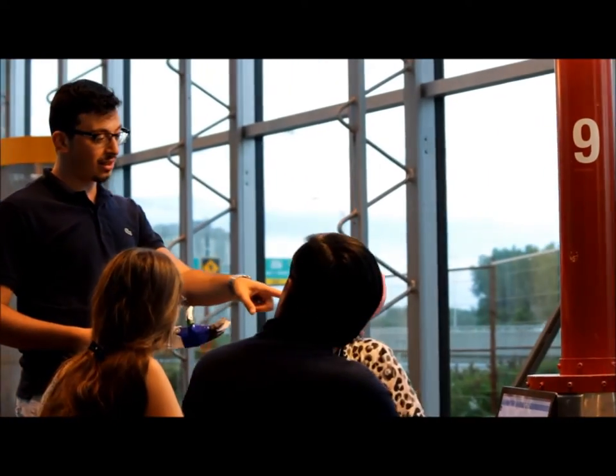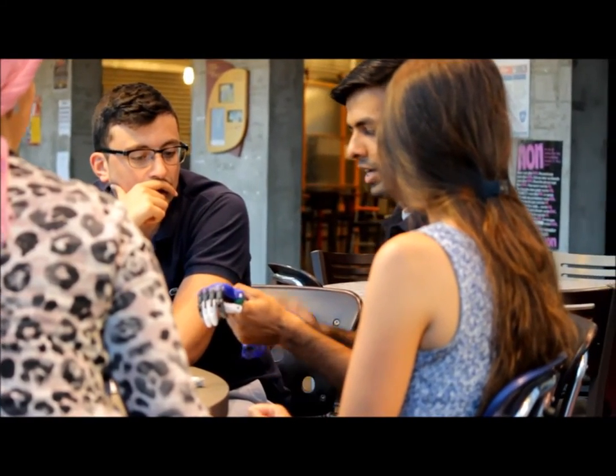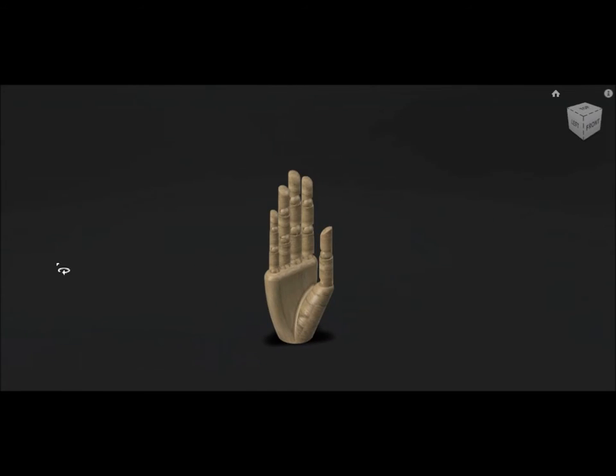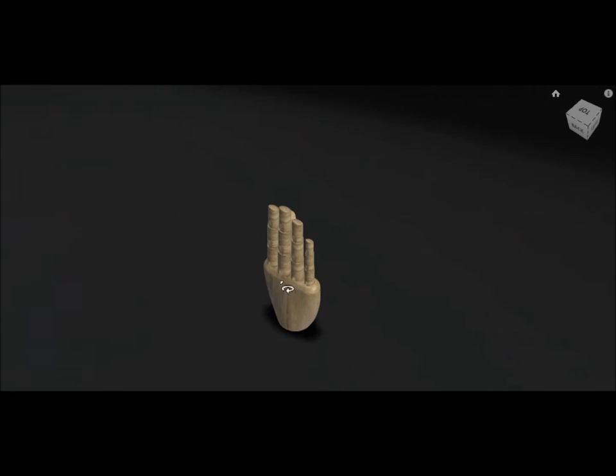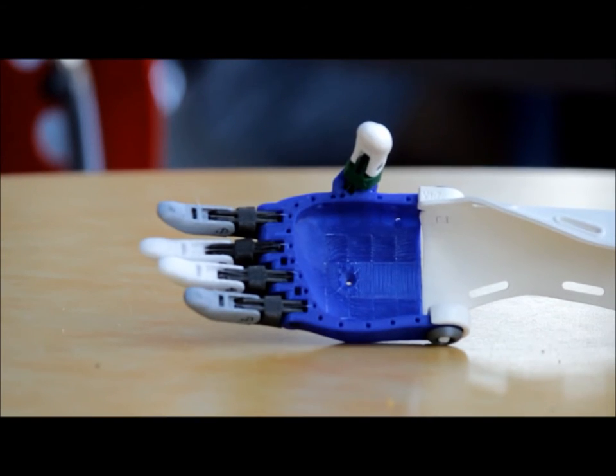At Dextra, we believe that every vulnerable amputee should have access to affordable prosthetics. And this is exactly what 3D printing will allow us to achieve. We plan to deploy to Lebanon with two 3D printers by the end of 2016 and manufacture prosthetics for less than $20.